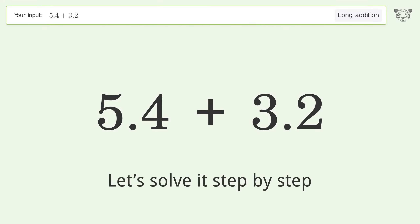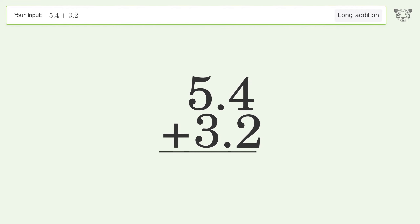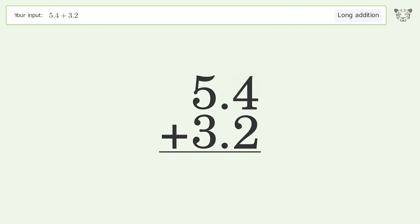Let's solve it step by step. Rewrite the numbers from top to bottom, aligned by their place values. Add up the digits in each column from right to left: 4 plus 2 equals 6, 5 plus 3 equals 8. And so the final result is 8.6.